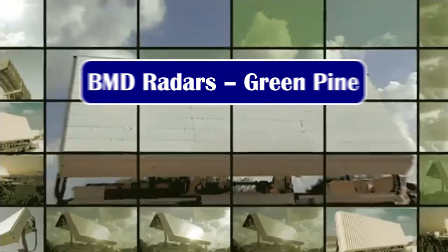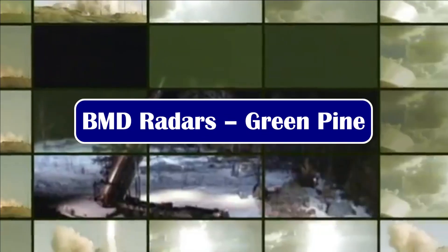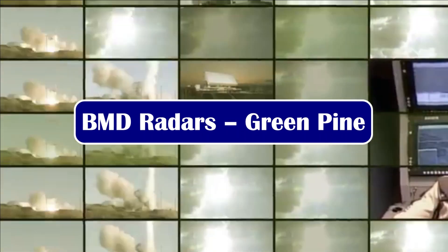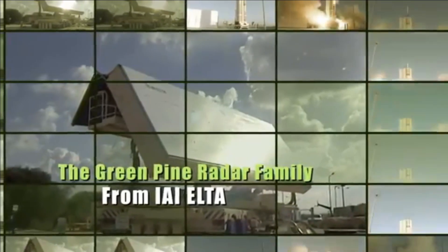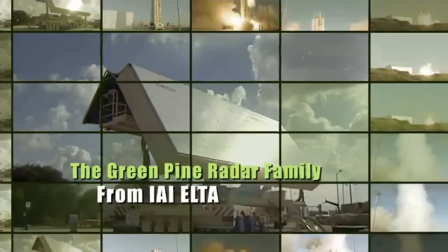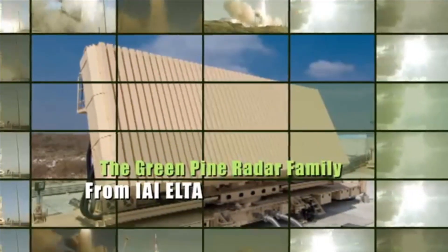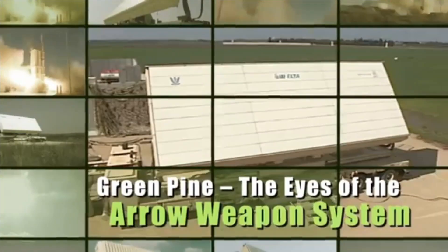The key to detecting incoming missiles at long range is long-range or beyond-horizon radars with a range of thousands of kilometers. These types of radars operate in the L-band. India imported two phased-array Green Pine radars in 2002 and 2005 from Israel, which are also used in Israel's famous Arrow missile defense system.